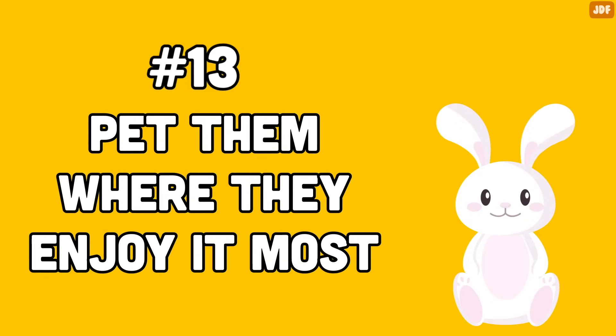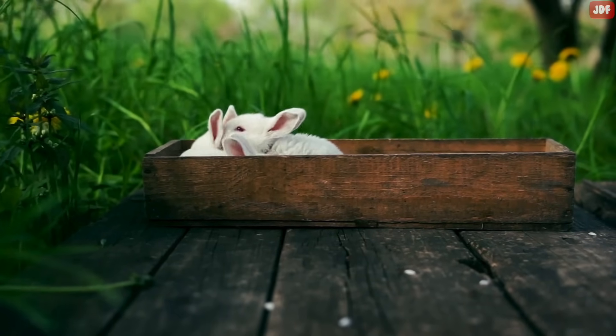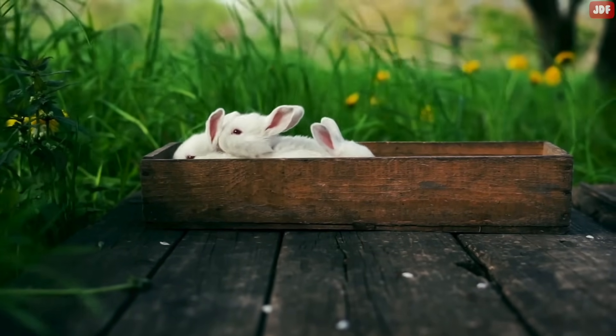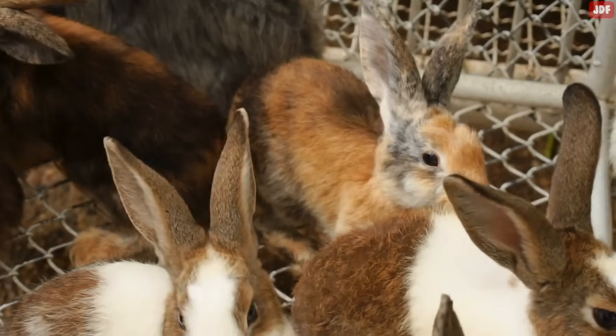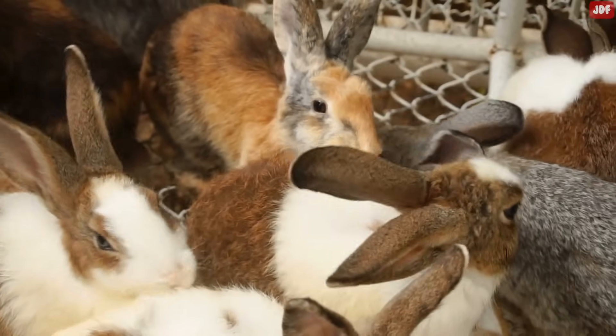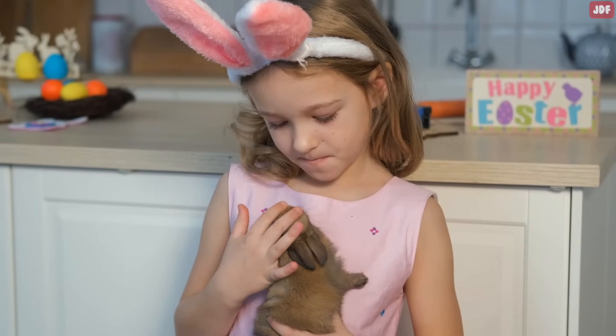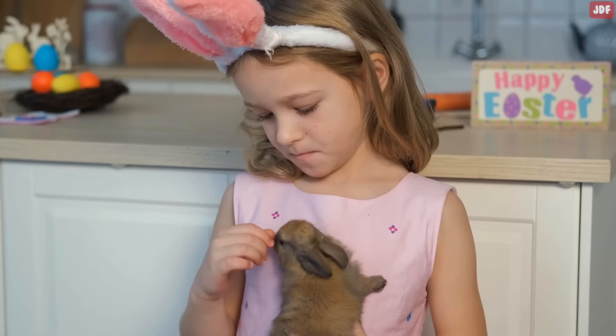Number 13: Pet Them Where They Enjoy It Most. In the wild, rabbits groom each other to keep each other clean, comfort their friends, and show they care about one another. Rabbits see petting as akin to grooming, which happens between two friendly bunnies. When you pet your rabbit, you're telling them you care about them. It's the most direct way to tell your little pet you love them.